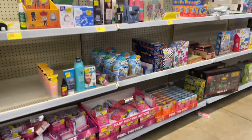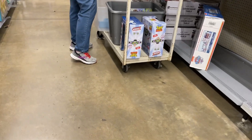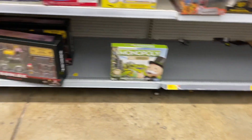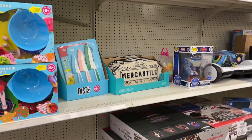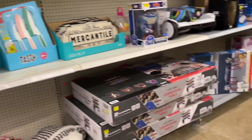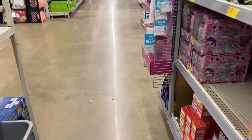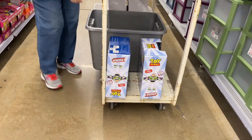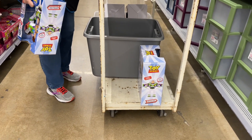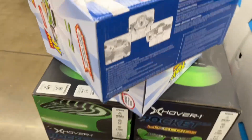Oh my goodness, do y'all see what I see? Okay, I'm going to explain in a second. Before I do, I want to build up enough courage to ask the employee about what's on the cart because she's not putting it out yet. I want to stick around to see if she's going to lower the price. But y'all, oh my goodness — hold on!